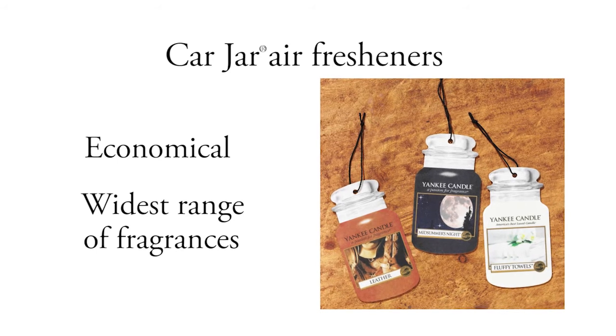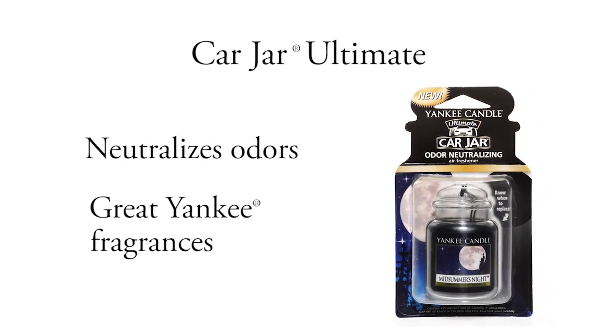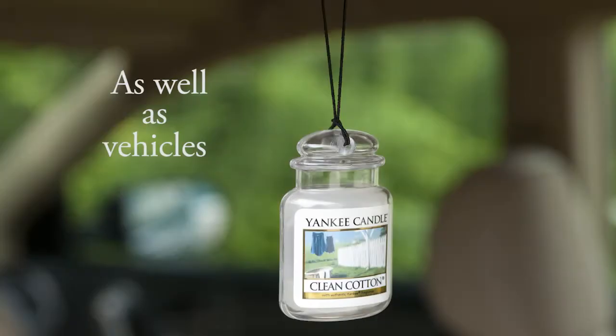Our economical Car Jar Air Fresheners are a great value in our widest range of fragrances. Car Jar Ultimate Air Fresheners neutralize odors and deliver great Yankee fragrances, which makes them perfect for lockers, pet areas, and laundry areas, as well as vehicles.